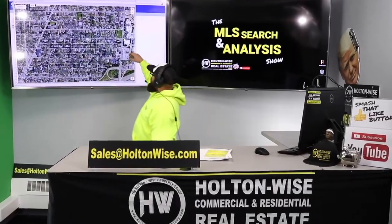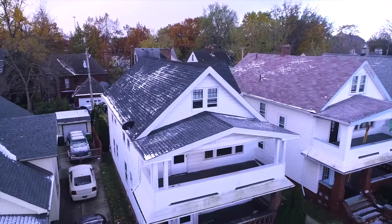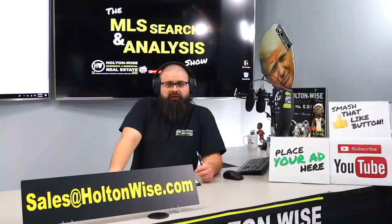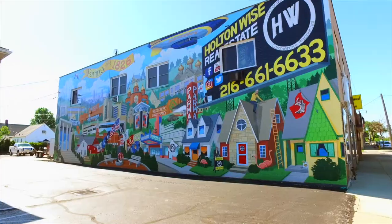This is your show — the show where I work for you directly, taking your needs. I'm going through the MLS and trying to find the best possible deal for you guys. Put down 25%. That's the perfect way to buy this. That's why real estate investing is the greatest industry in the world.